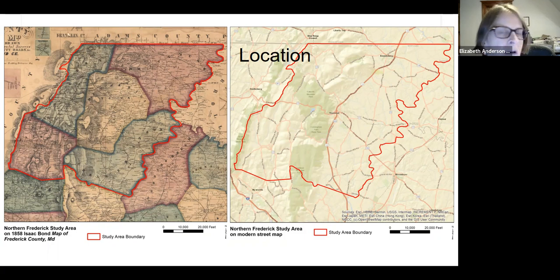To the south our boundary is basically the Lewistown area, and to the west the Washington County line. The two maps on this slide are the 1858 Isaac Bond map showing the five election districts and a modern street map showing our study boundary. The rest of the Recovering Identity project areas would cover the eastern, southern, and southwestern parts of the county, which would include Brunswick.